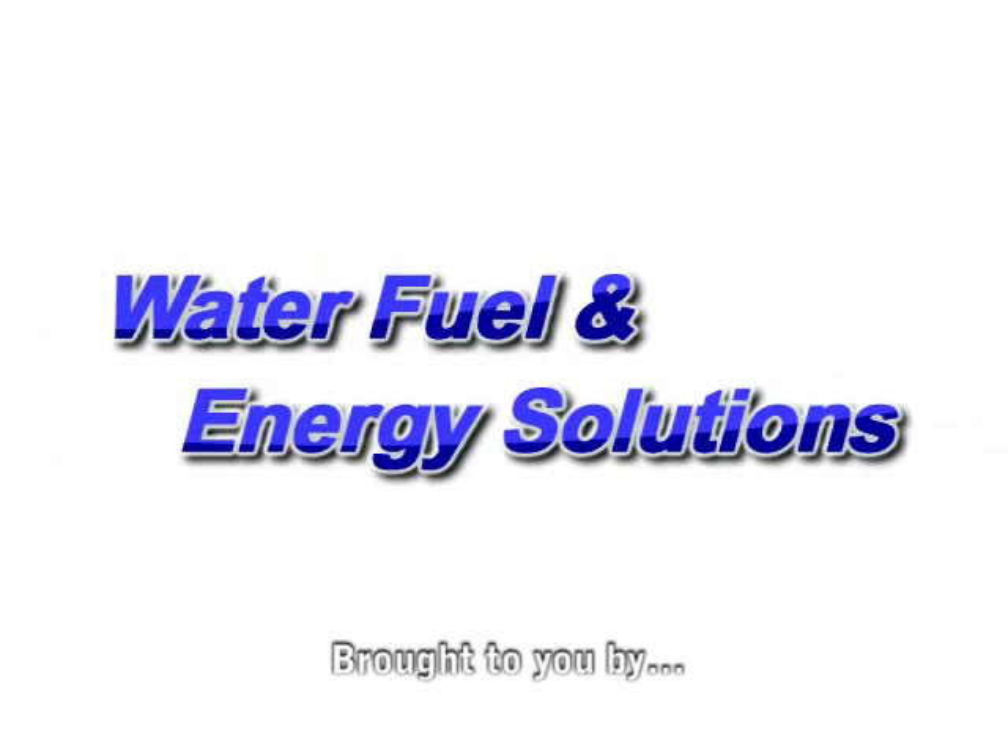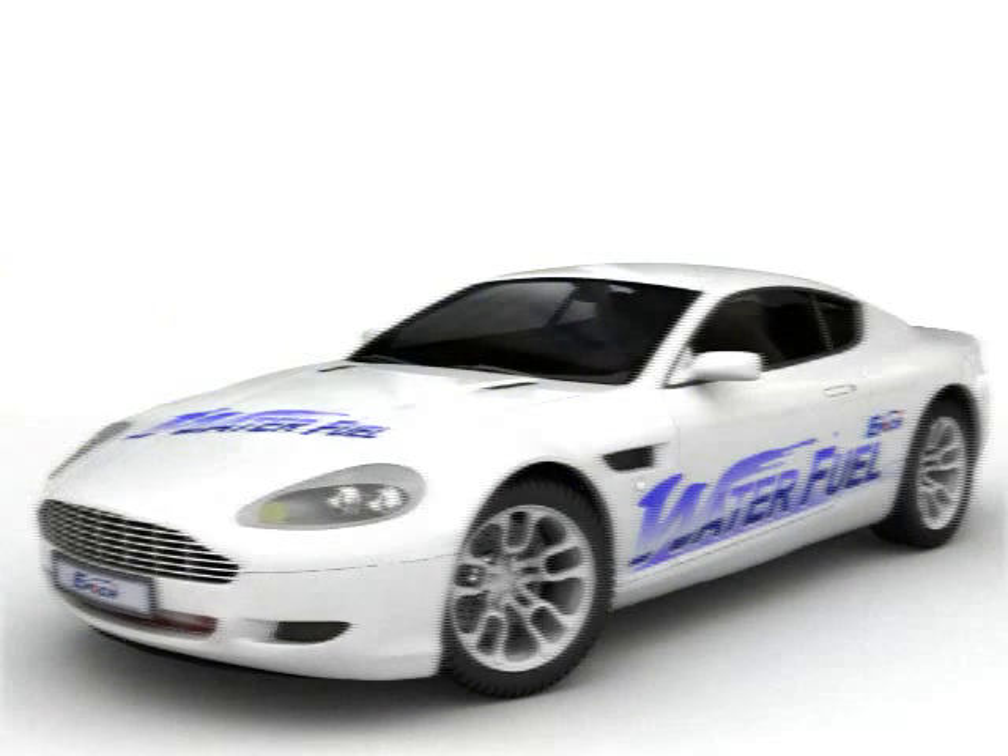Water fuel and energy solutions, brought to you by EPIC Energy Technology Corporation — the key to unlock nature's energy.